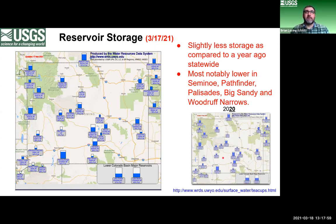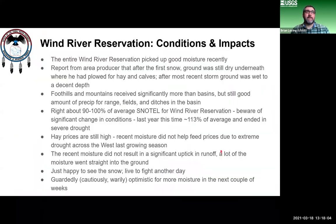Reservoir conditions are down a little bit and stream flows are kind of the same story. That's all for stream flow. Next, Brandon Reynolds will talk to us about conditions on the Wind River Reservation.